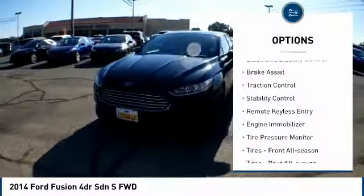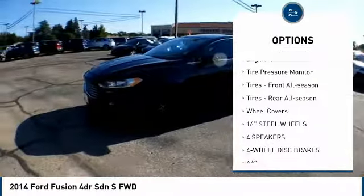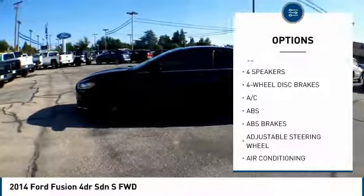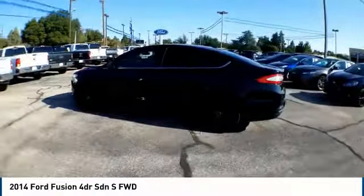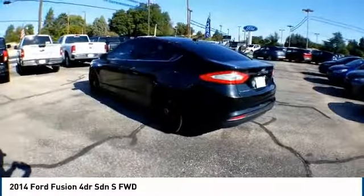Here are some of this vehicle's great options: electronic stability control, brake assist, traction control, stability control, remote keyless entry, engine immobilizer, tire pressure monitor, front all-season tires, rear all-season tires, and wheel covers.